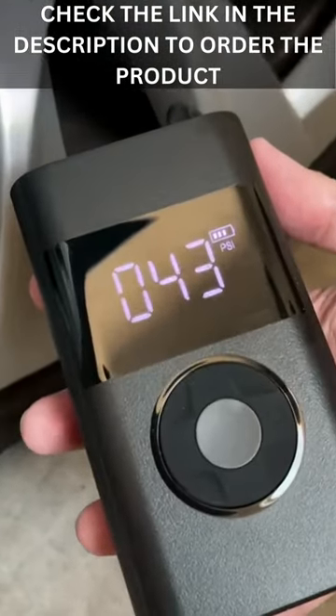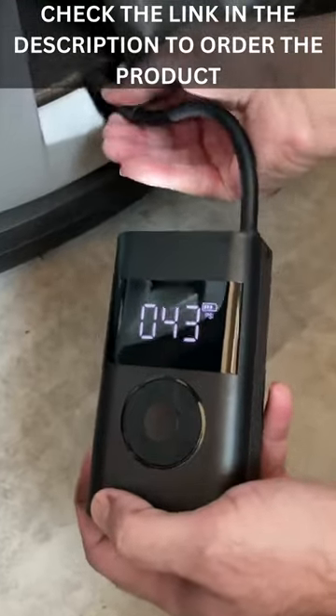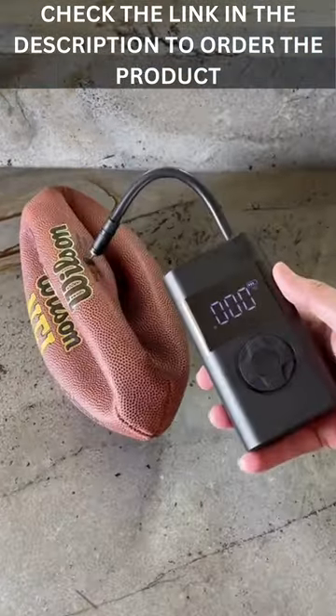The digital display shows you the actual pressure level so you can adjust it as needed to ensure your tires are always properly inflated, and you can easily switch between different inflation modes.